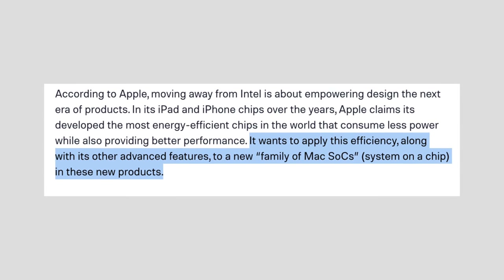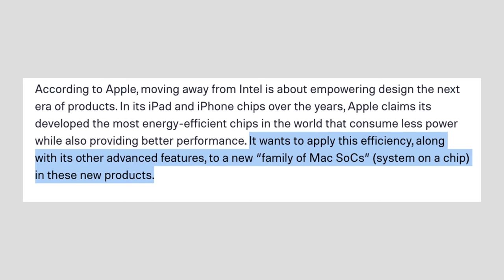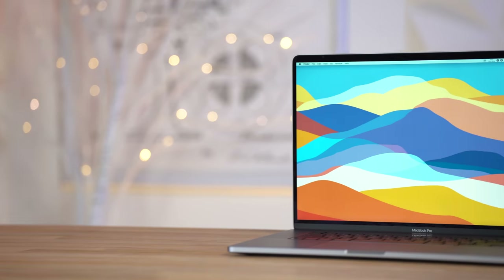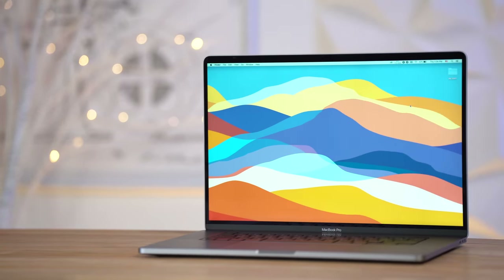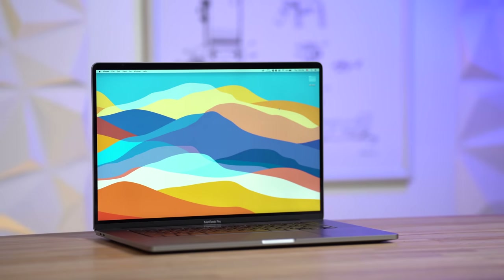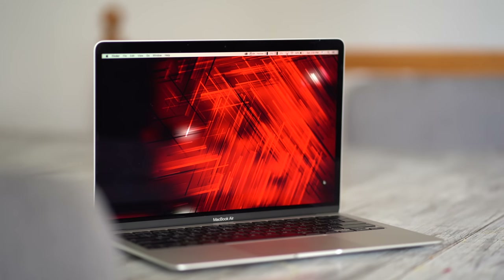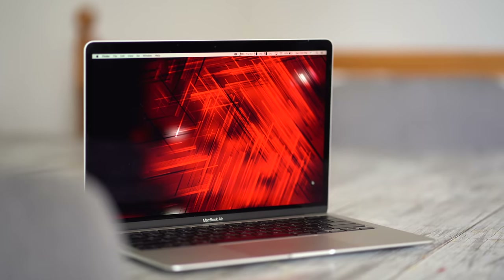Apple did confirm that these chips will be built from the ground up specifically with the Mac in mind. That means they can be larger and they can be more powerful, since the batteries built into MacBooks are much larger than the ones built into iPhones or iPads. Apple even went as far as to say that there will be a specific Apple Silicon chip built for every Mac enclosure, so the 16-inch MacBook Pro will get a more powerful chip compared to a 13-inch MacBook Air.